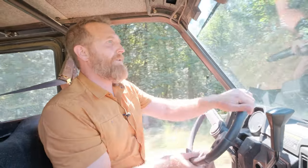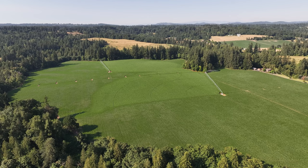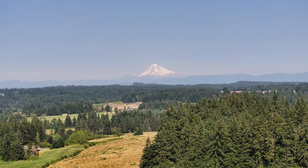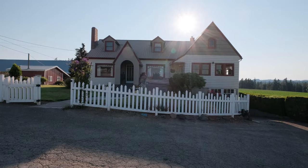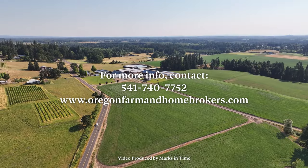As you can see in the background, we've got a nice herd grazing. Thanks for taking the tour with us. If you'd like to tour in person, give us a call or look us up at OregonFarmandHomeBrokers.com.